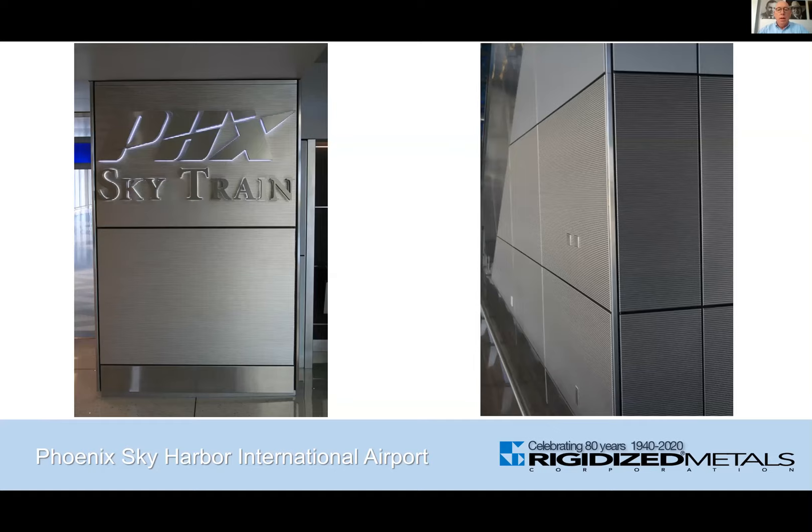Here are some of the panels throughout the airport. You can see the triangular shaped panels in the photograph to the right that run up along the escalator. Trapezoids, triangles, rectangles — all those panel shapes were not an issue.